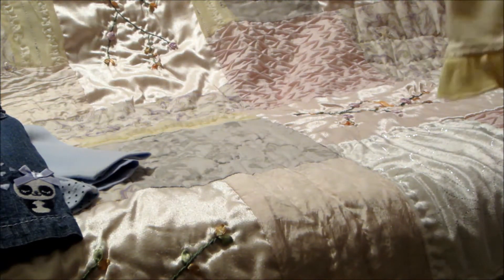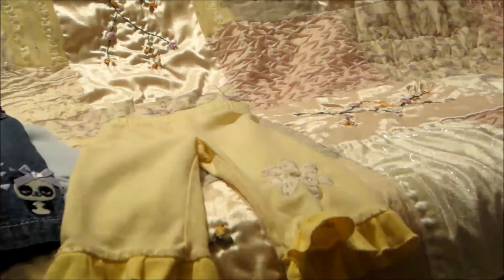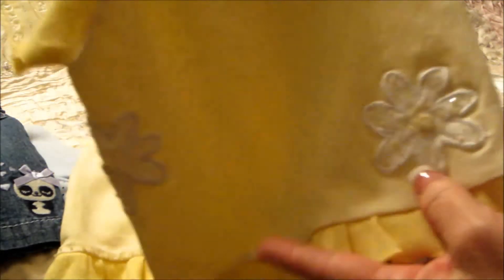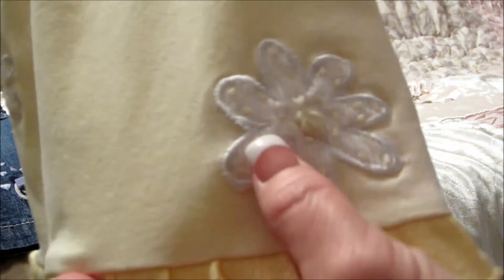This outfit is a little retro outfit, as I call it. It has yellow pants with little ruffles on the bottom, and the shirt has ruffles on the bottom as well with white flowers. It's precious — it's got little beads in it that sparkle.